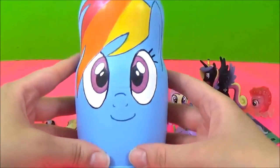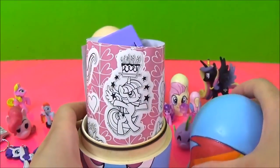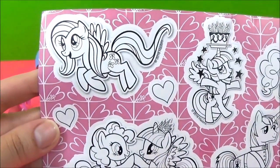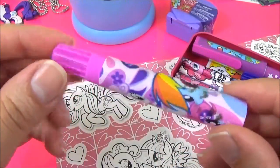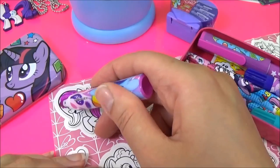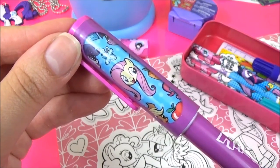Now it's time to see what's inside the giant Rainbow Dash nesting doll. It looks like we have some My Little Pony colour-your-own stickers. I'm going to colour in this Fluttershy. I'm going to need some pink. Which colour do we need next? Oh, there's Fluttershy — so we need yellow.